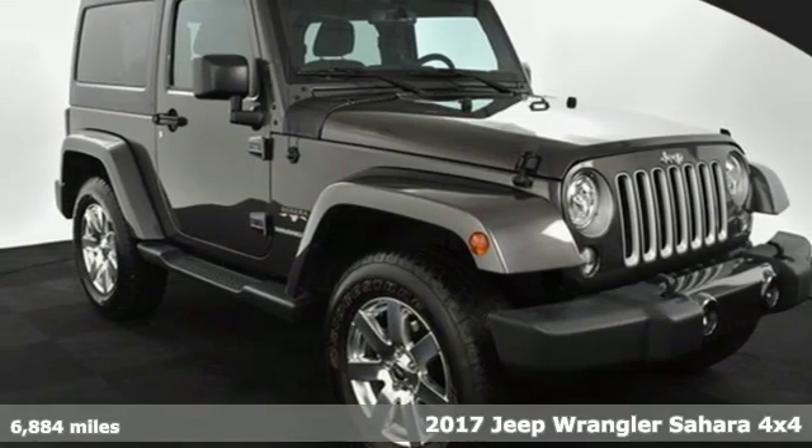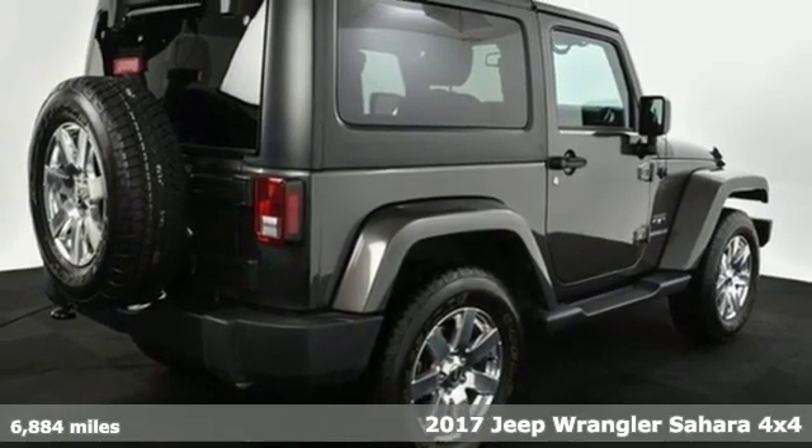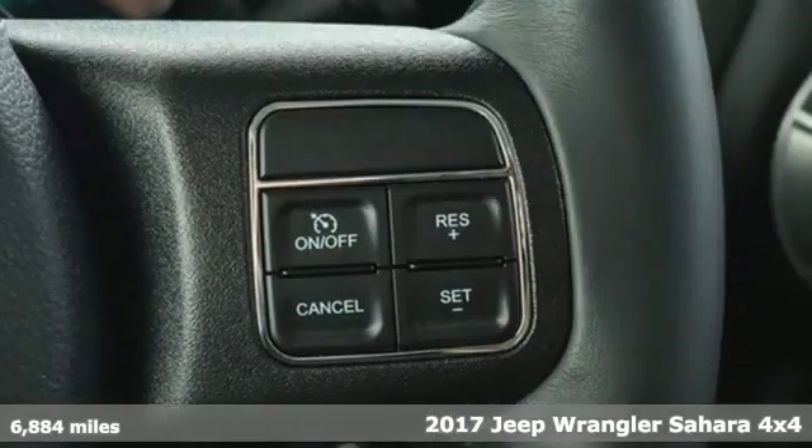Here's a 2017 Jeep Wrangler. With legendary off-road capability, the world opens up to endless possibilities.